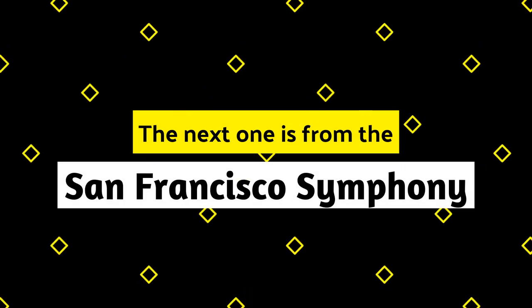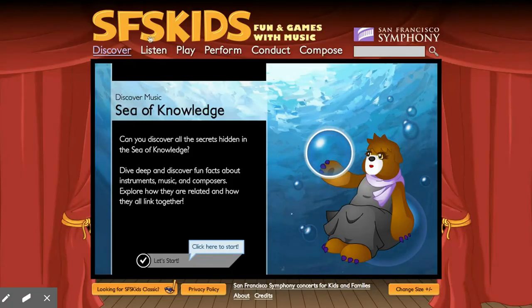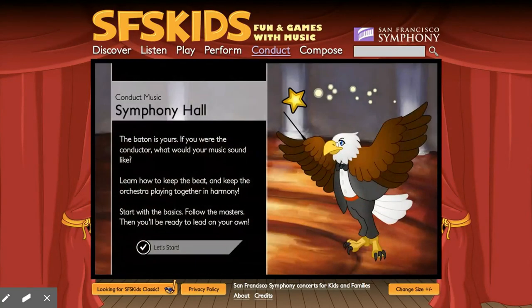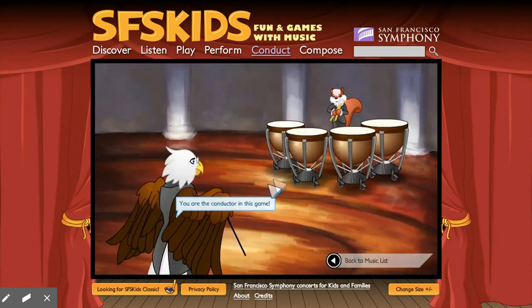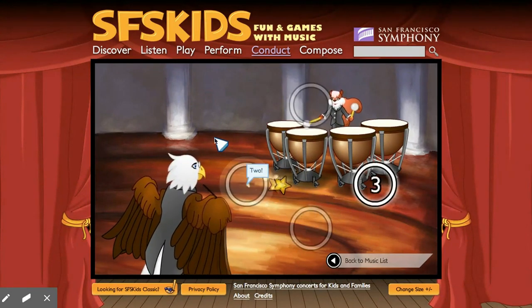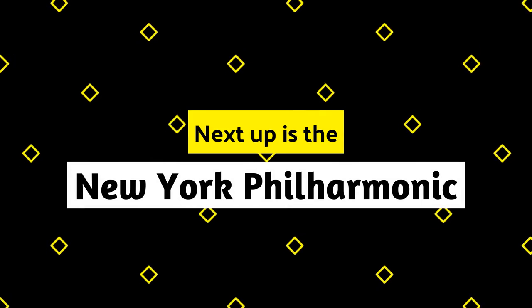Next up, San Francisco Symphony. This is a really amazing site — SFSKids.org. Fully gamified. The kids think they're playing video games, well, I guess they are. They can level up as they learn. But my favorite part is the conducting game, where kids learn how to conduct different patterns. And what's cooler is that after they level up and learn to play these patterns with their hands, they can then use that pattern along with the San Francisco Symphony and conduct the orchestra.